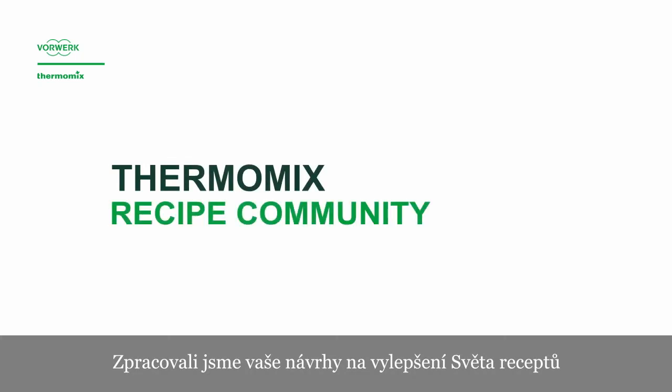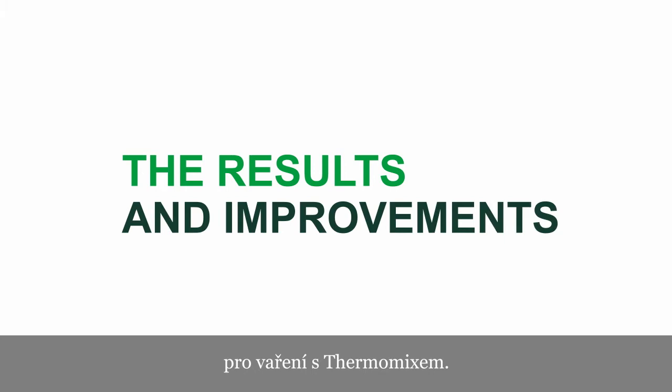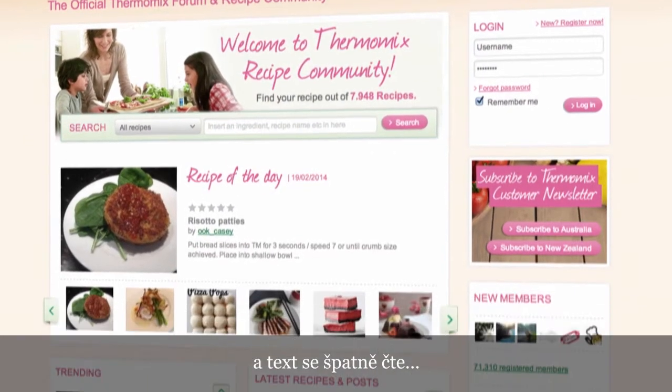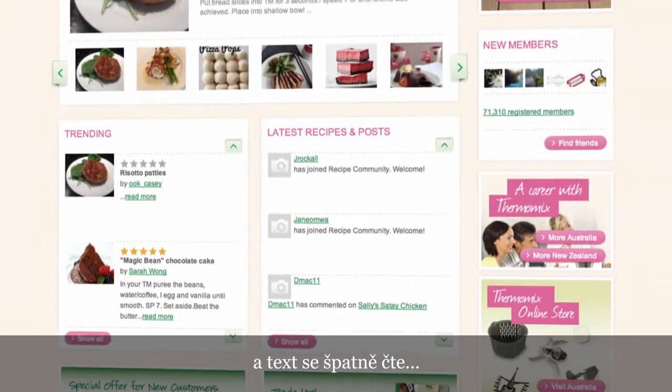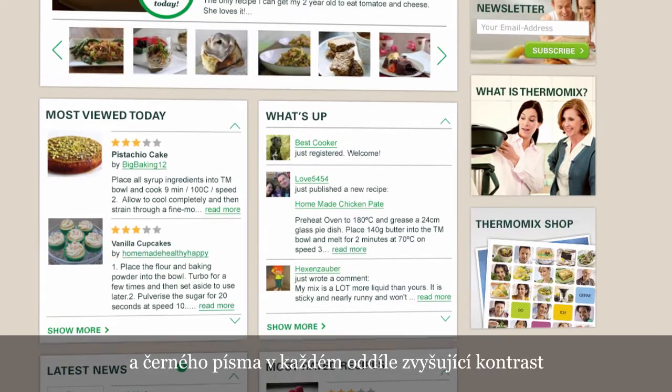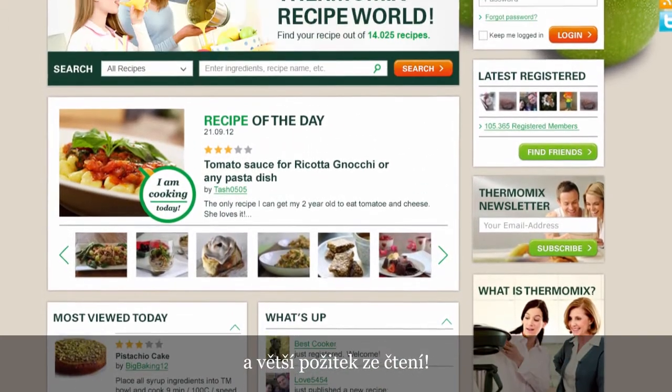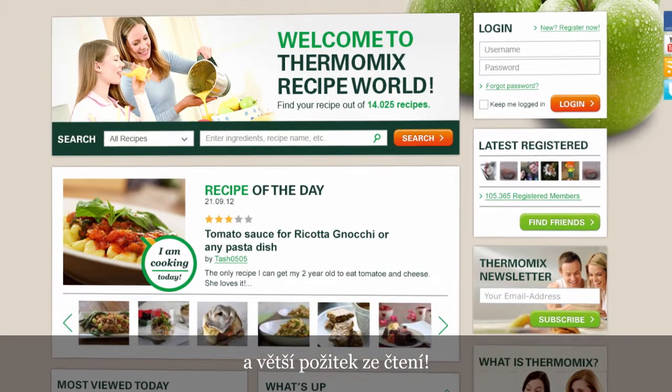We heard your ideas to improve the Thermomix community, and we worked it out for you. The platform. The present graphic design seems old and it's difficult to read. What about this? White backgrounds for each module, with black text over it, to improve the readability and make it easier for you to read and enjoy.